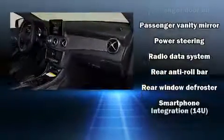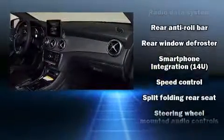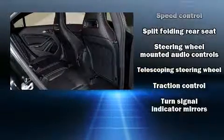This vehicle has achieved certified pre-owned status, passing Mercedes-Benz's comprehensive certification process.